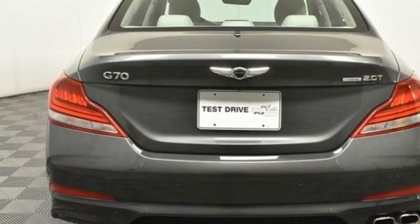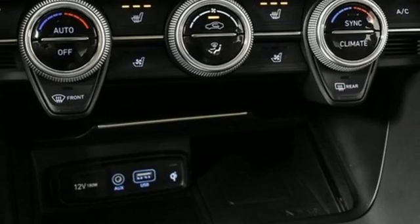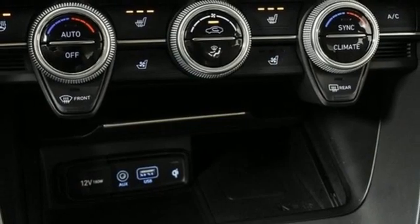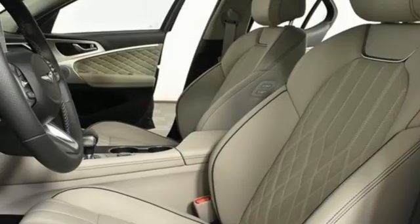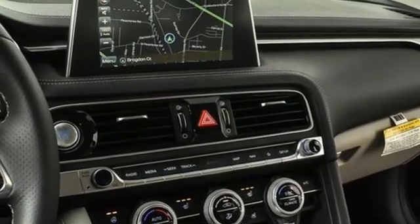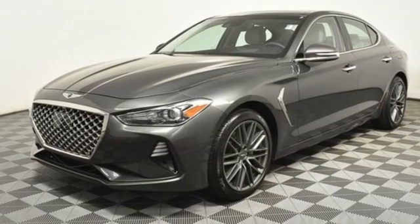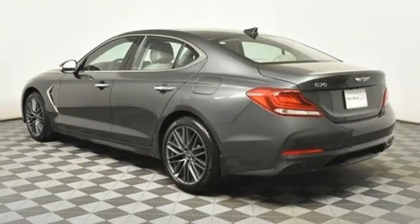Streaming audio. Dual zone climate control. Remote engine start smart device. Hands-free liftgate. Intercooled turbo inline four-cylinder engine. Four-wheel drive. External memory control. Heated steering wheel. Gas pressurized shocks. Auto-dimming rear view mirror. And automatic transmission.